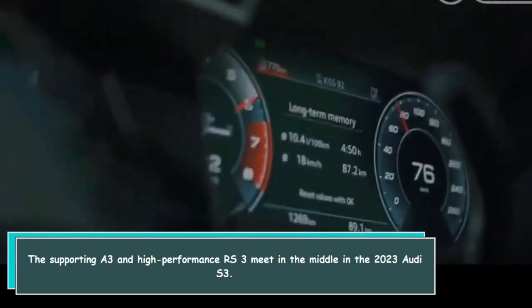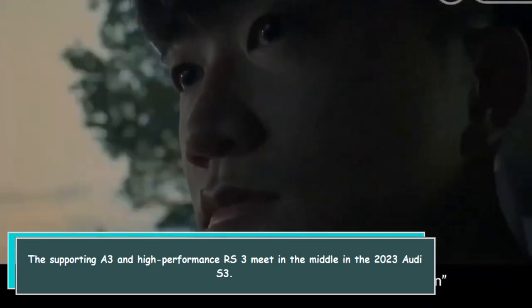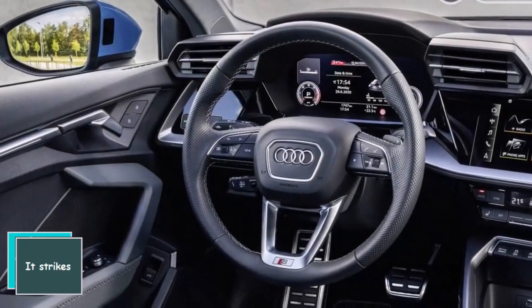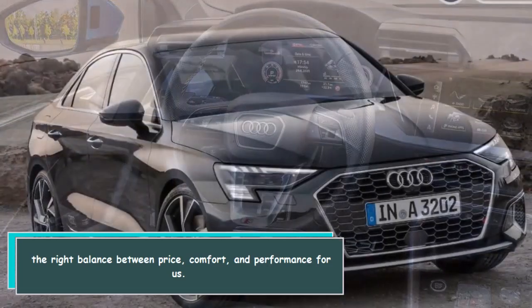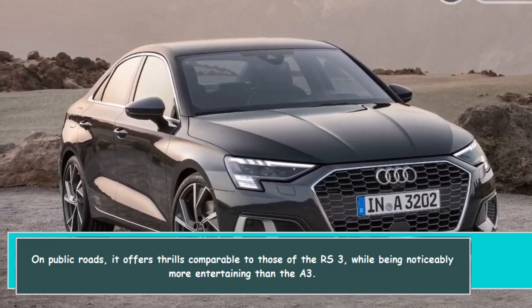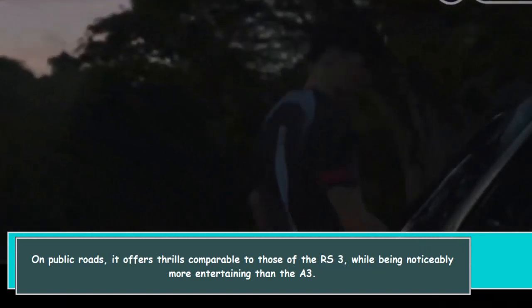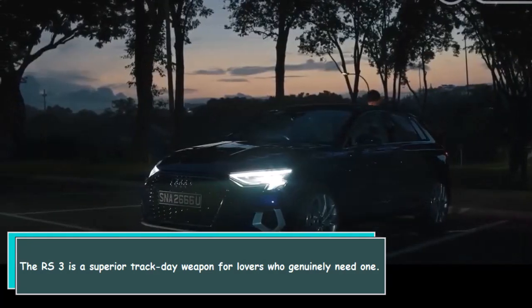The supporting A3 and high-performance RS3 meet in the middle in the 2023 Audi S3. However, unlike some middle children, the S3 cannot be ignored. It strikes the right balance between price, comfort, and performance. On public roads, it offers thrills comparable to those of the RS3, while being noticeably more entertaining than the A3. The RS3 is a superior track day weapon for those who genuinely need one.